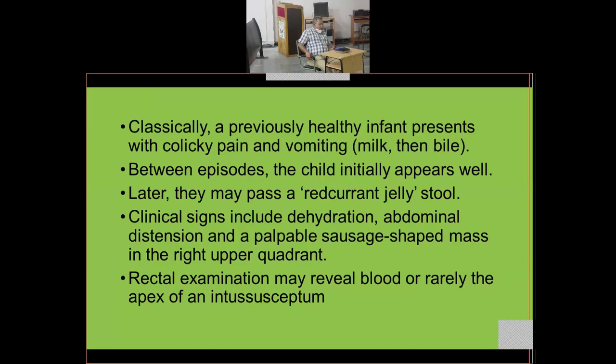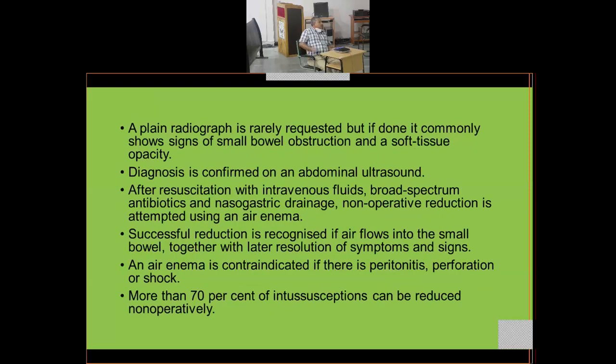A plain X-ray is rarely requested, but if done it commonly shows signs of small bowel obstruction and a soft tissue opacity. Diagnosis is confirmed on abdominal ultrasound, which shows a target sign — bowel within bowel. After resuscitation with intravenous fluids, broad-spectrum antibiotics, and nasogastric drainage, non-operative reduction is attempted using an air enema.